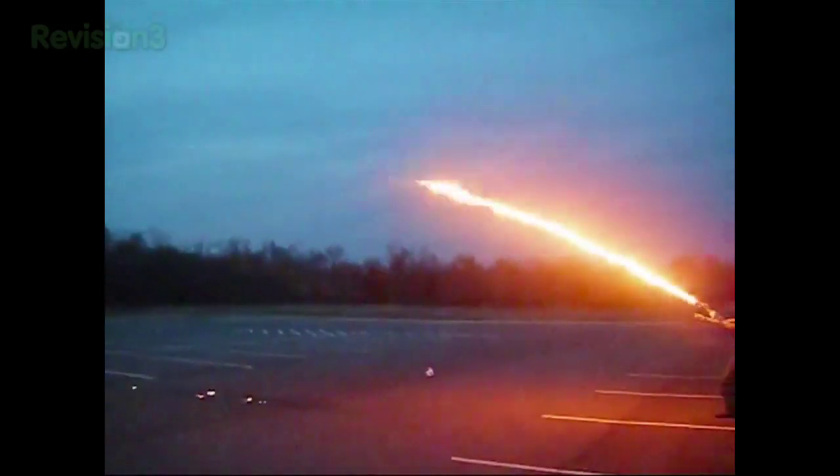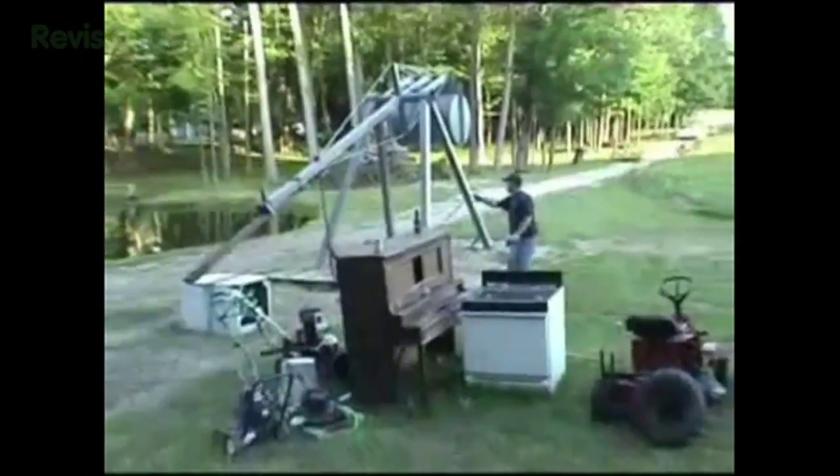Hey there, welcome to Joe Genius, where backyard science goes big time. My name is Joe Naray, and this time we're dealing with projectiles — anything that arcs through the air, following a path defined by momentum and the pull of gravity.